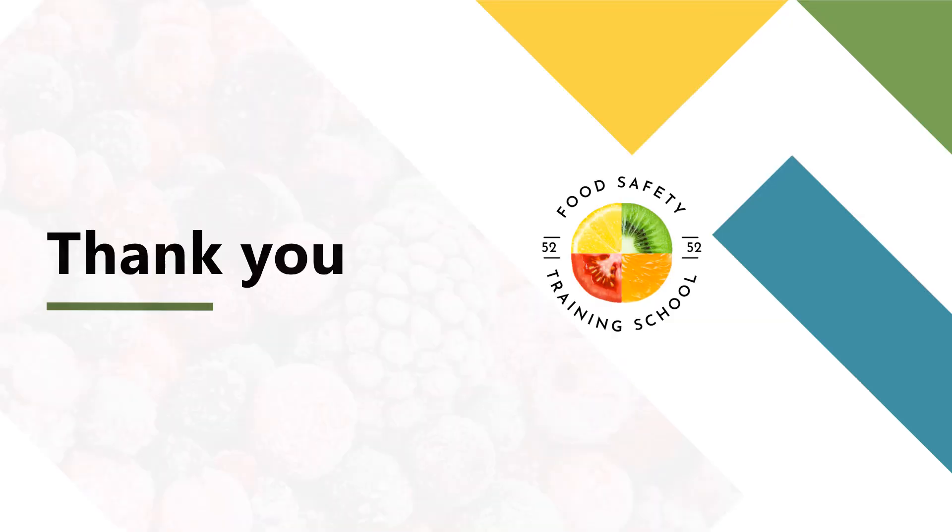If you found this video helpful, don't forget to like, comment, and subscribe for more insights into ISO 22000 and food safety management.